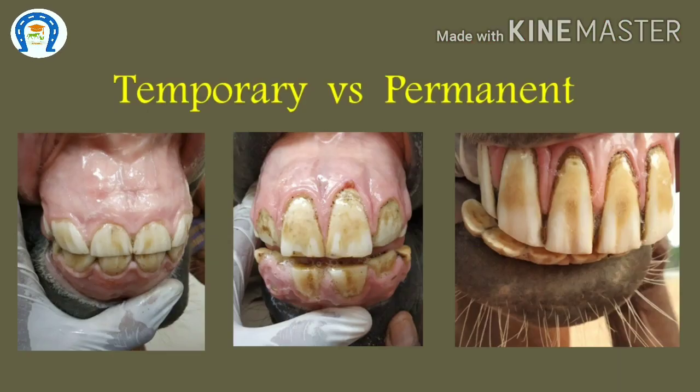How to identify temporary and permanent teeth? Temporary teeth, or milk teeth, are more white in color, very small, and wider than tall. Permanent teeth are larger, longer, and darker in color. In younger horses, the central incisors may already be permanent while the others remain deciduous; in older horses all incisors are permanent.